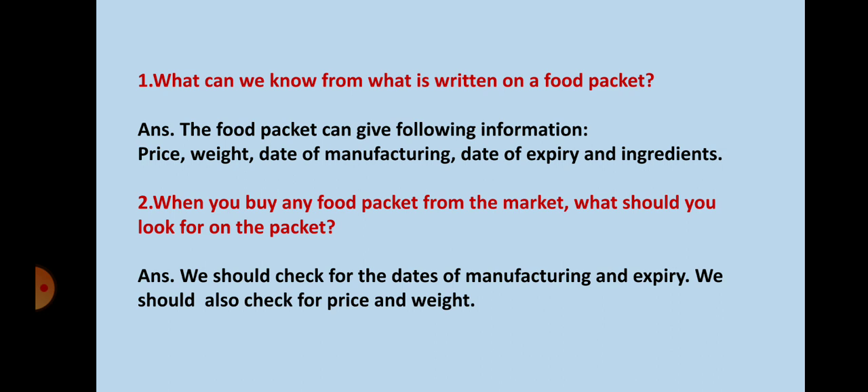So children, what can we know from what is written on a food packet? The food packet can give the following information: price, weight, date of manufacturing, date of expiry, and ingredients.